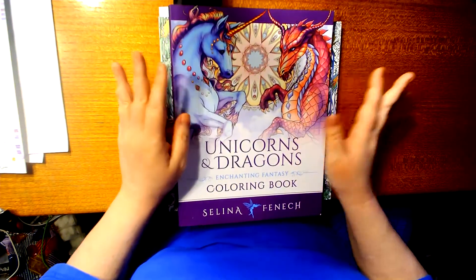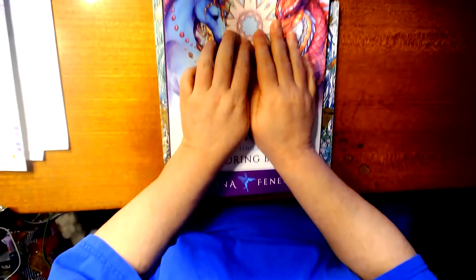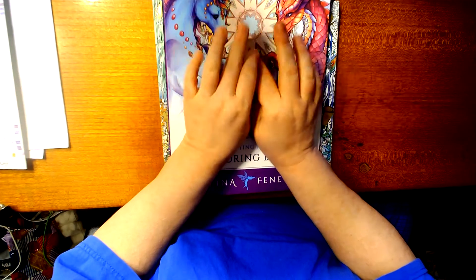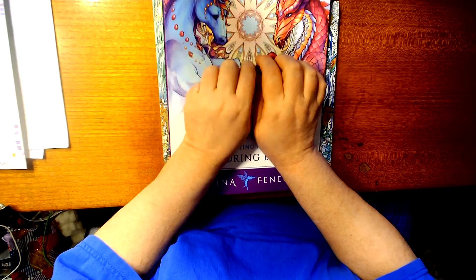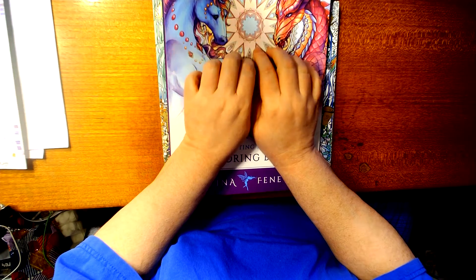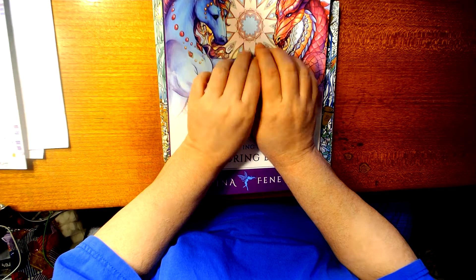Hey guys, it's me. I'm here with new updates. Before I go any further, I need to let everybody know that if you're 18 and under, I ask you please to kindly leave, as this is the adult coloring and crafts channel. Thank you so much.